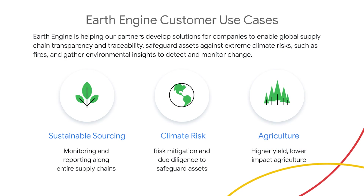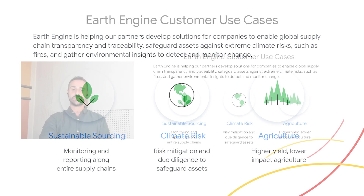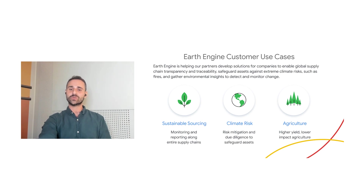Earth Engine is helping our partners develop solutions for companies to enable global supply chain transparency and traceability, safeguard assets against extreme climate risks such as fires, and gather environmental insights to detect and monitor change. Tracemark, built by NGIS, uses Earth Engine to map the sourcing of raw materials and potential risks through global supply chains, providing companies like Unilever comprehensive first-mile monitoring and end-to-end traceability insights. Tracemark also leverages leading frameworks for risk mitigation and due diligence, including data exchange with suppliers and sustainability metrics for reporting, addressing all products impacted by the EU deforestation regulation — including palm, coffee, cocoa, soy, and paper.